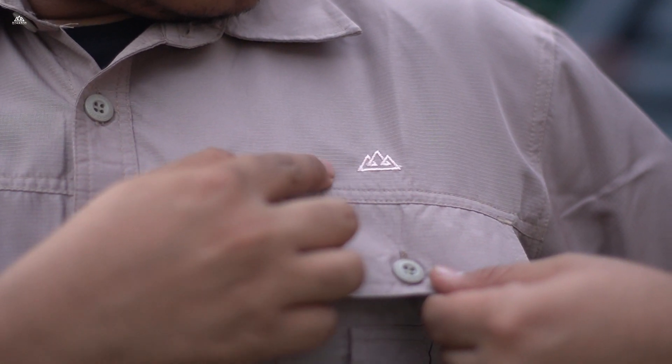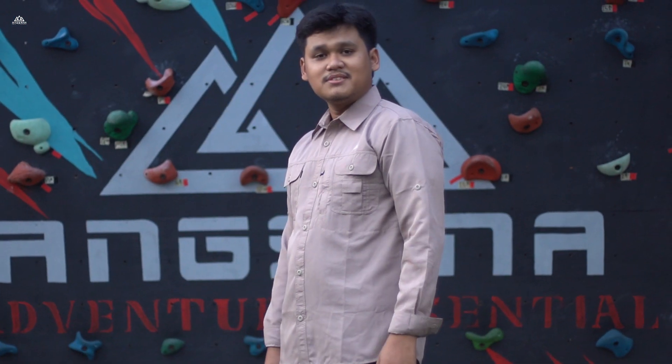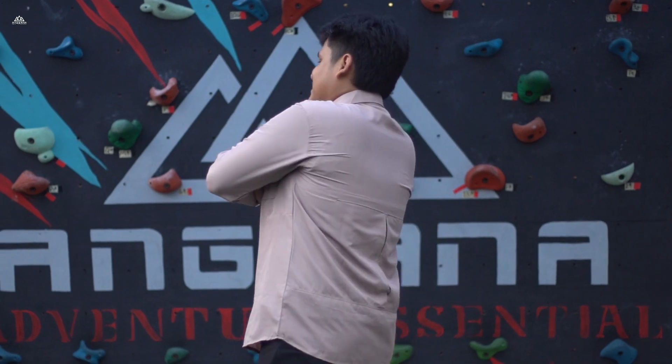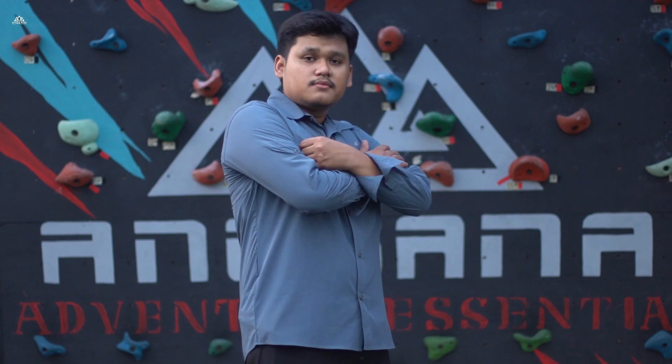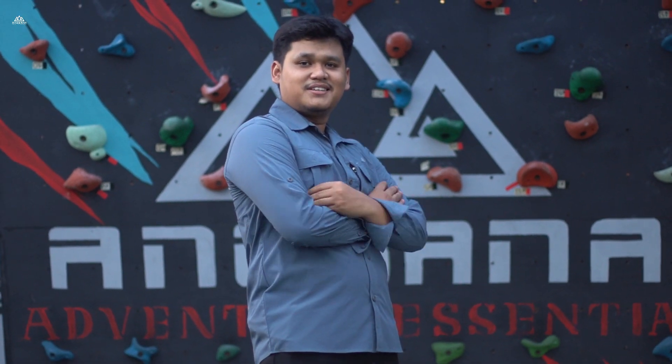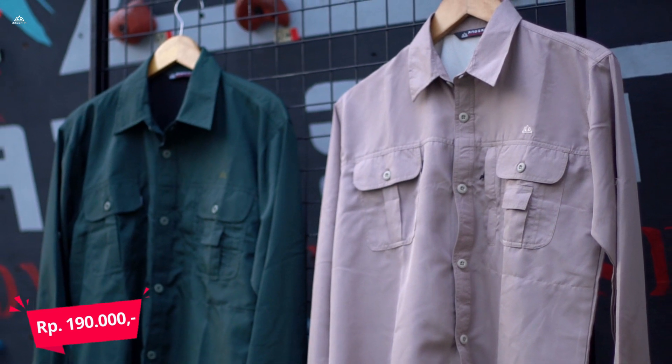Kemeja Quick Drain ini memiliki karakter sejuk, Quick Drain, Breathable, Regular Fit, serta Fashionable. Dan aman banget buat teman-teman yang mudah berkeringat, karena kemeja ini juga mudah kering. Kemeja ini dibanderol dengan harga Rp 190.000.